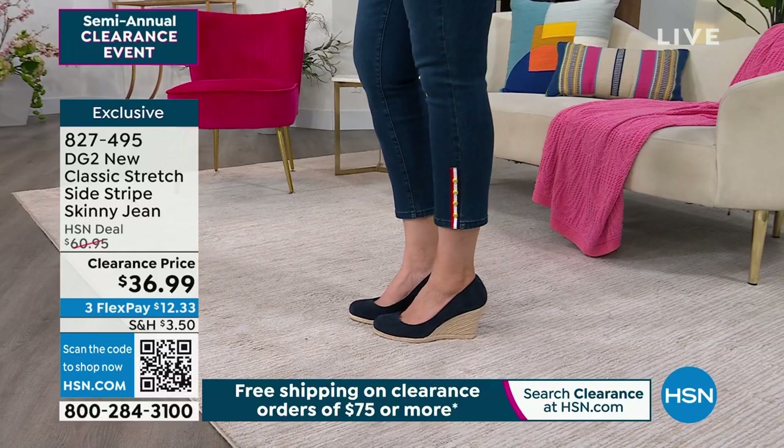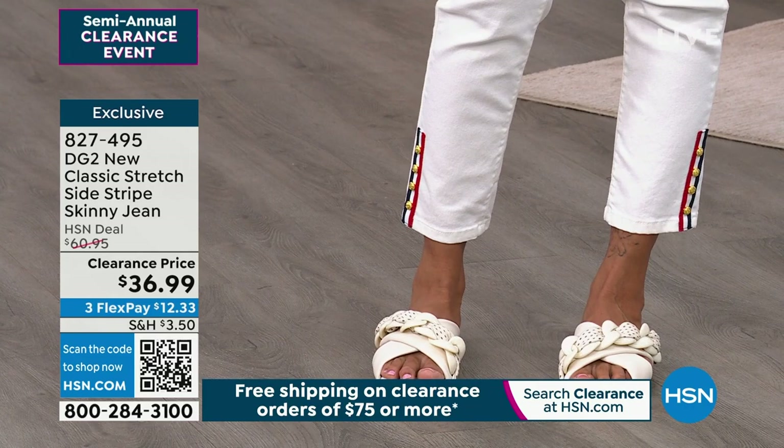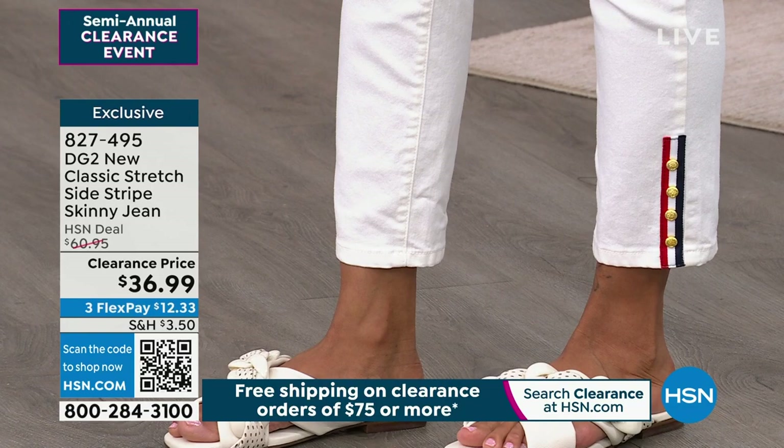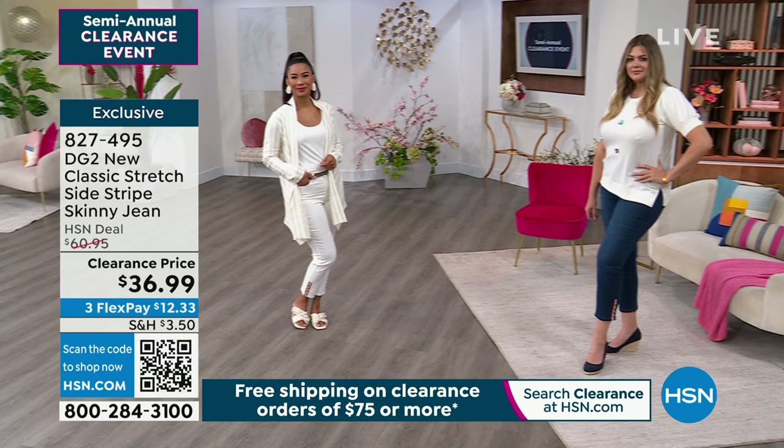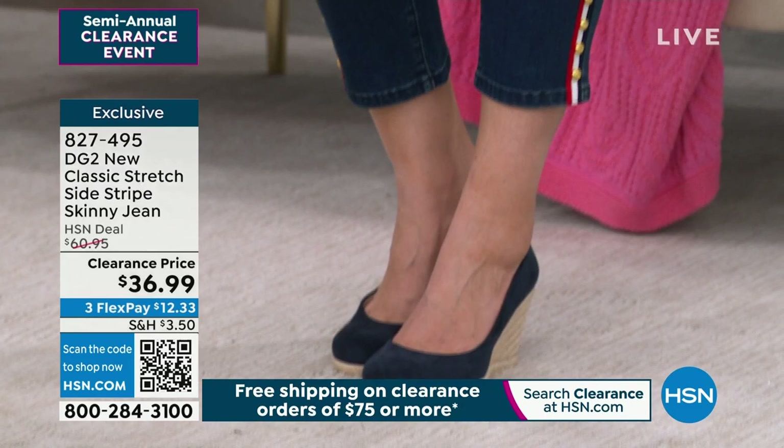It can be worn with any color you have at home — a crisp white blouse, your favorite chambray shirt, or stripes and printed styles. These are a little novelty but very wearable, and the price is so affordable. It's like the price of a t-shirt, but you're getting a full-blown designer jean in premium luxury denim.